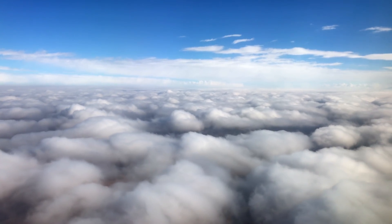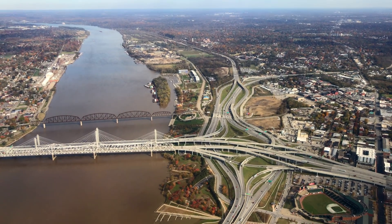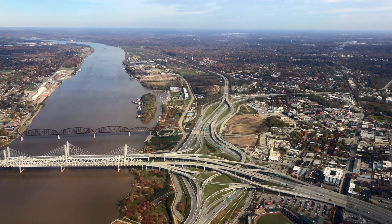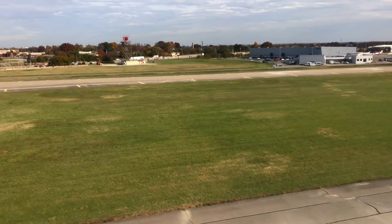I headed east again this week to fulfill my responsibility of attending the annual CRF board meeting. This year we've elected a new president and welcomed a new board member. But whenever I travel to cave country, my mind is always preoccupied with the prospect of exploration.